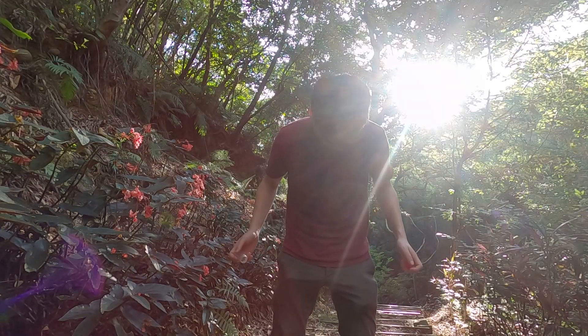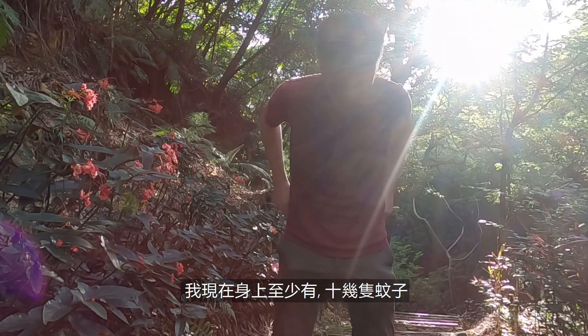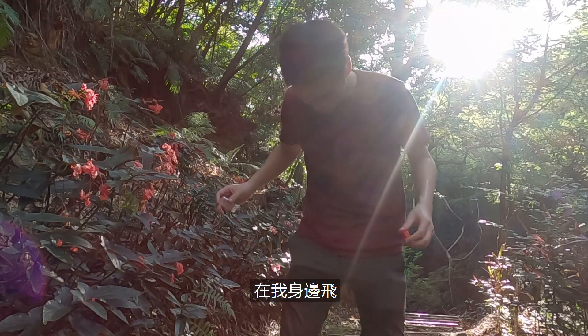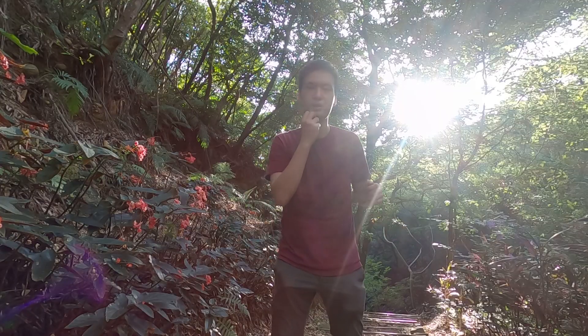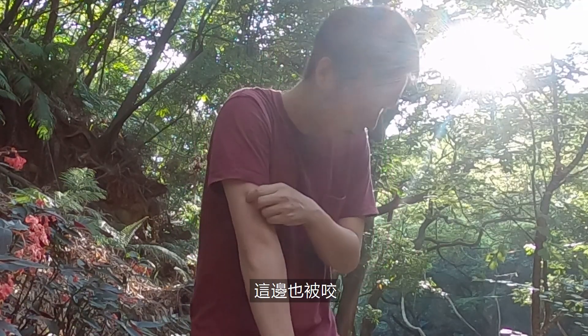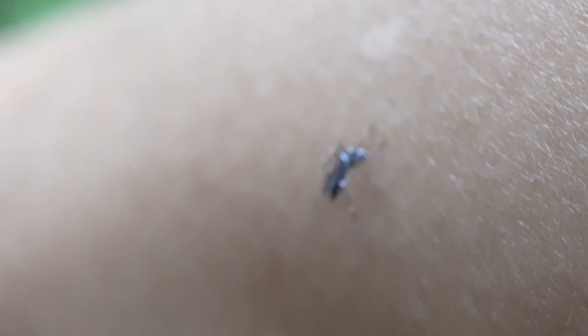I'll catch another one. I'll catch at least a hundred of them. I've been given a bite. Go for it, let's go — let's get one more, let's get one more, we're going to go.